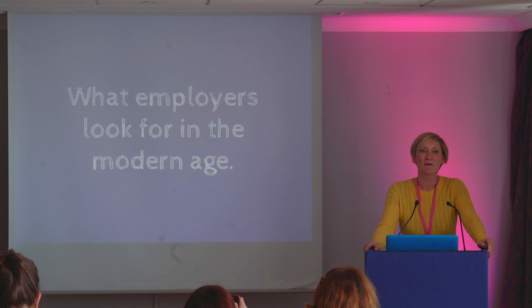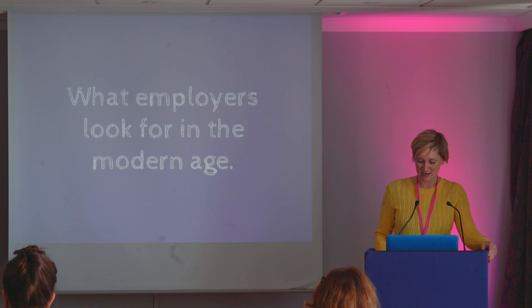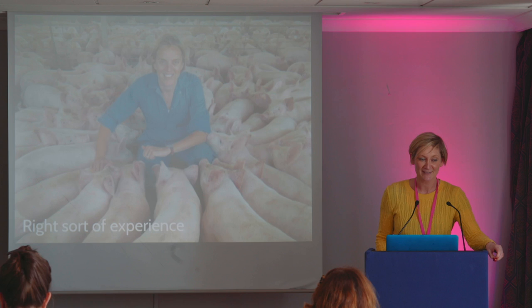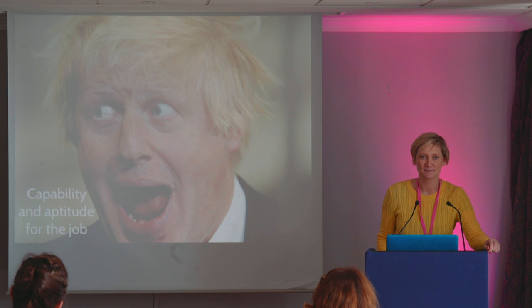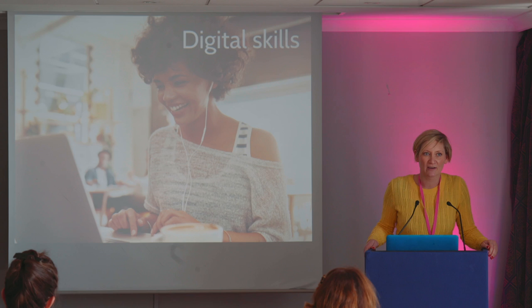So, what employers look for in the modern world — it's not that different to what employers have been looking for over the years anyway. That's to say that you are a good fit for their organisation, that you have the right sort of experience, and that you have the capability and aptitude to do the job. The big difference today, I think, is that employers are increasingly looking for you to have digital skills.